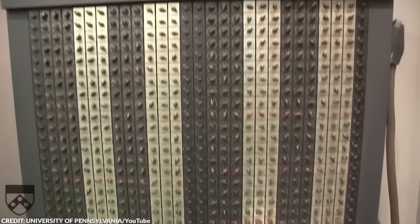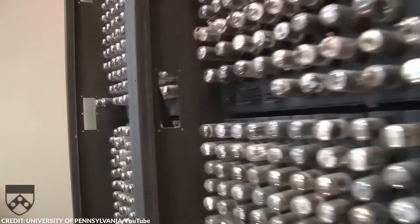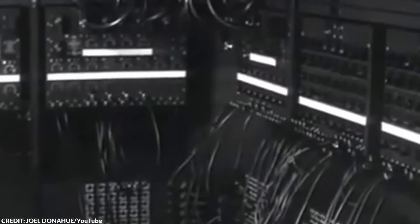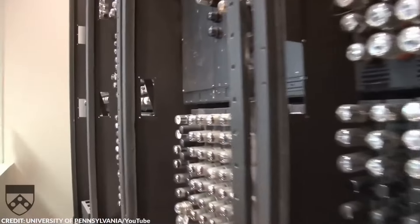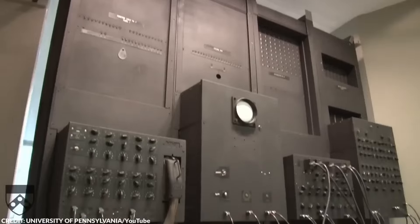Despite this drawback, ENIAC was still the most powerful computer of its time, which says quite a lot about how much we've improved in computers and technology. Considering the ENIAC occupied a 1,500-square-foot room and consisted of 40 panels, each 8 feet high and 2 feet wide, I'm thankful for the sleek and modern computers we have today. Without this cumbersome tech, we probably would have seen modern computers a lot later.